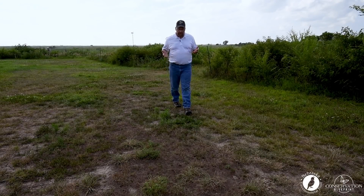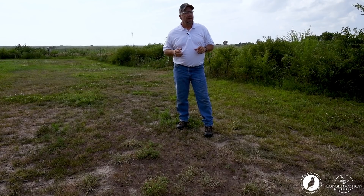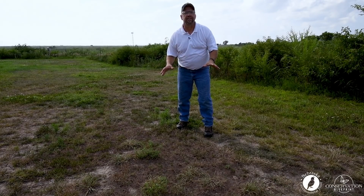Today's pollinator habitat tip is about the importance of why we need to have bare ground in our pollinator projects, and I'm going to do it standing next to a great pollinator project, but we're going to demonstrate why it's important standing right here in this yard.